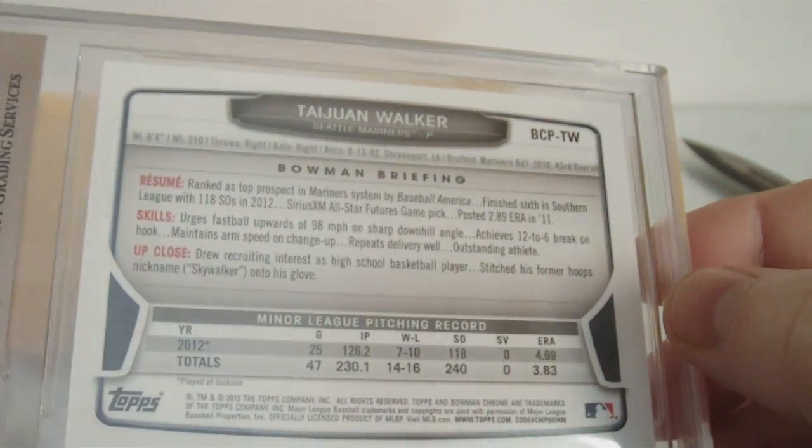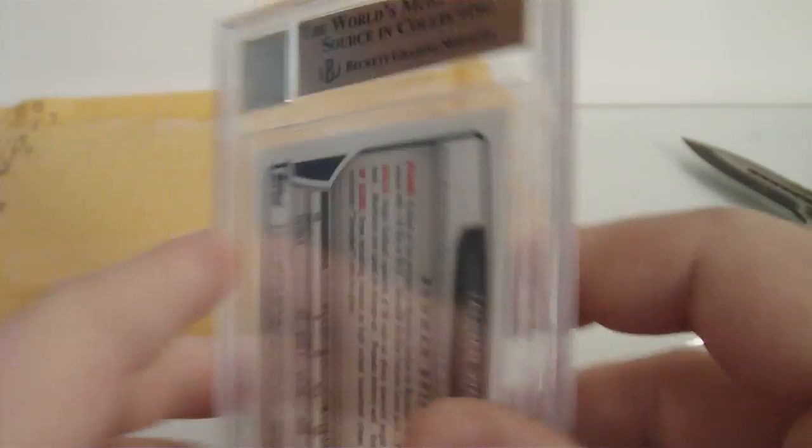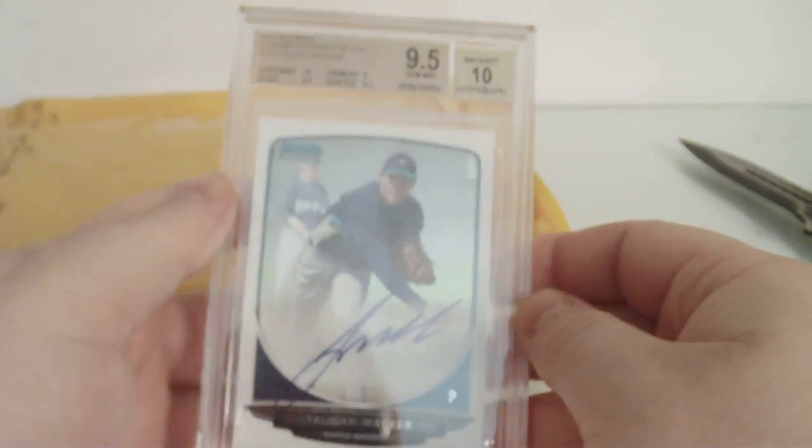Even the centering on the back is good. Sweet.